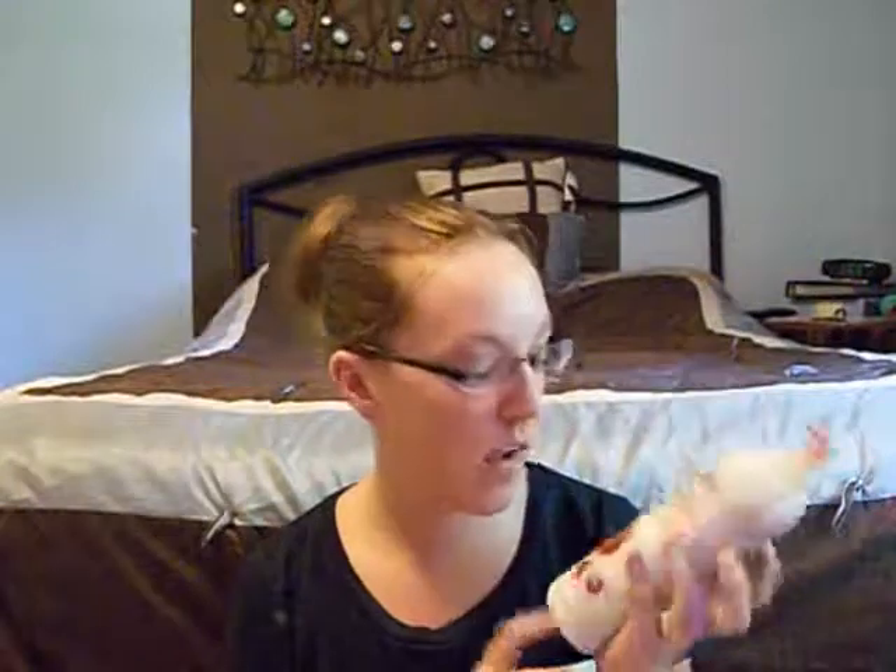I recommend this product if you're looking for a good exfoliating body wash and a very good smelling kind. They also have a couple different kinds of smells, if I recall, but I really like pomegranate, so that's why I chose this one. It's cheap.